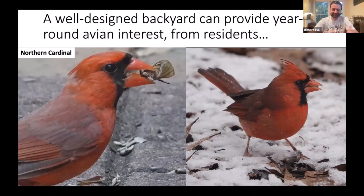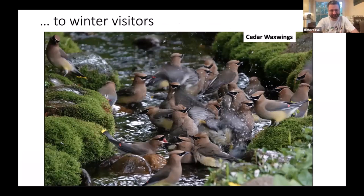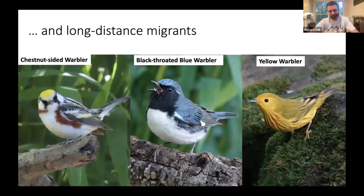A well-designed backyard with native plantings and natural features can provide year-round avian interest — from familiar residents like northern cardinals eating insects in summer and seeds in winter, to supporting winter visitors with fruit-bearing shrubs that attract cedar waxwings, to summer breeders like wood thrushes and summer tanagers, to important stopover stations for long-distance migrants like wood warblers traveling between South America and the boreal forests of Canada.